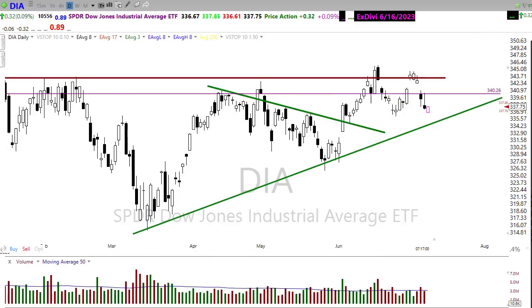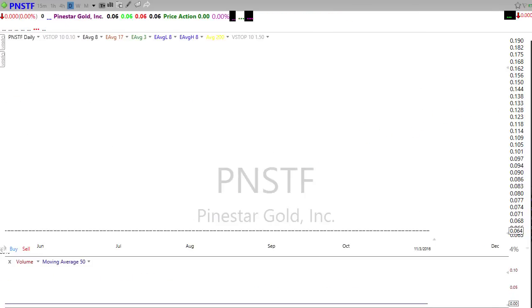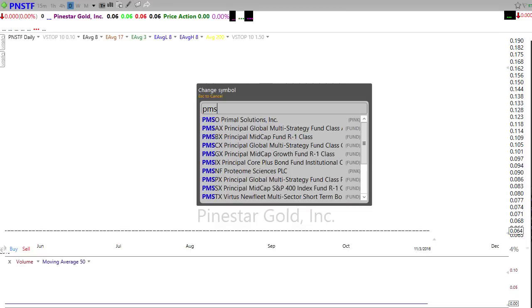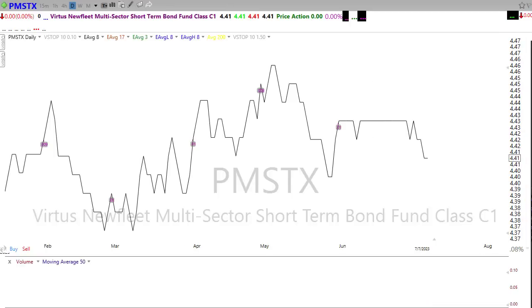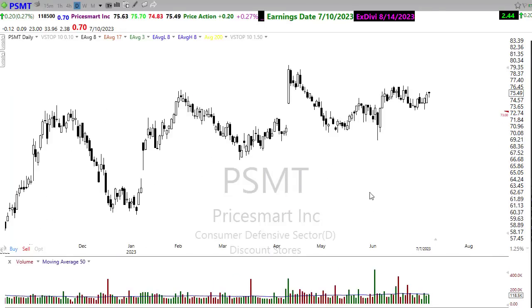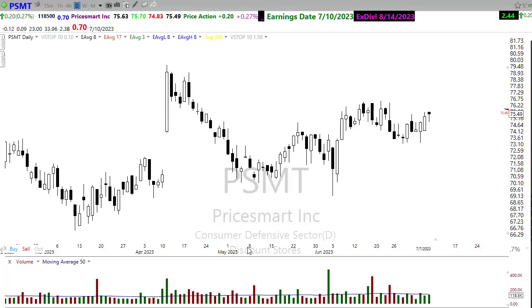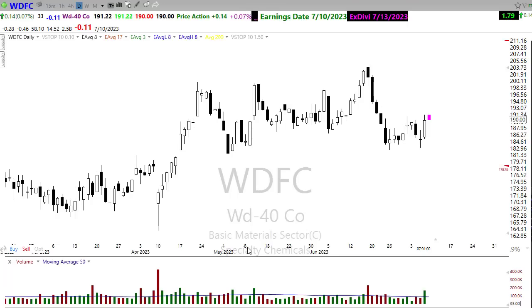Let's take a look at the earnings calendar for today — there's not a whole lot. Pricemart, looking very bullish in this chart, reports this afternoon, so watch that one closely. And then we've got WDFC that will also be reporting after the bell today.